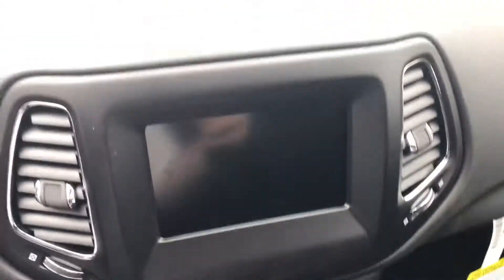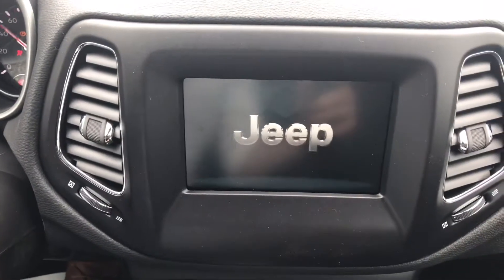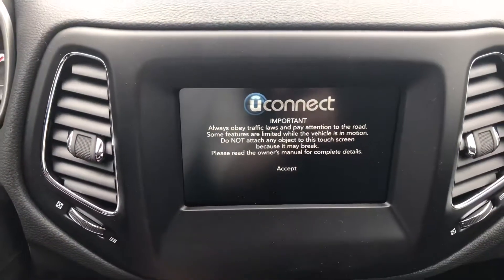Go ahead and hop in here. The music started already, and you can see we've got a pretty good size touchscreen here.